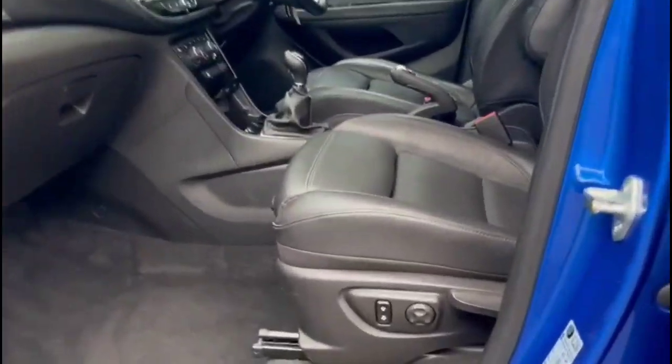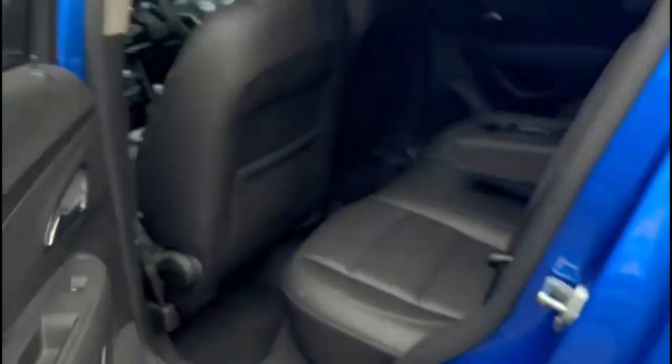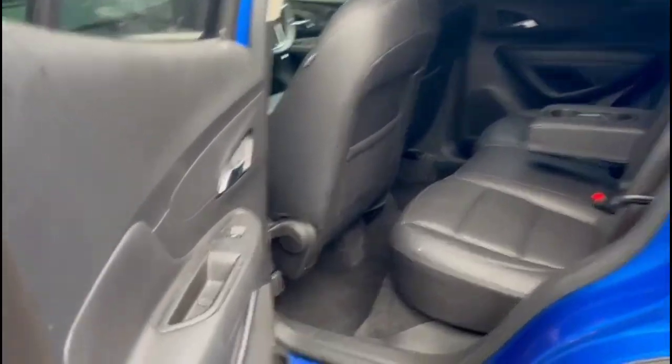Looking inside, there's full grey leather upholstery. Inside the rear, there are rear electric windows, a centre armrest with storage, and ISOFIX provision on the outer rear seats.